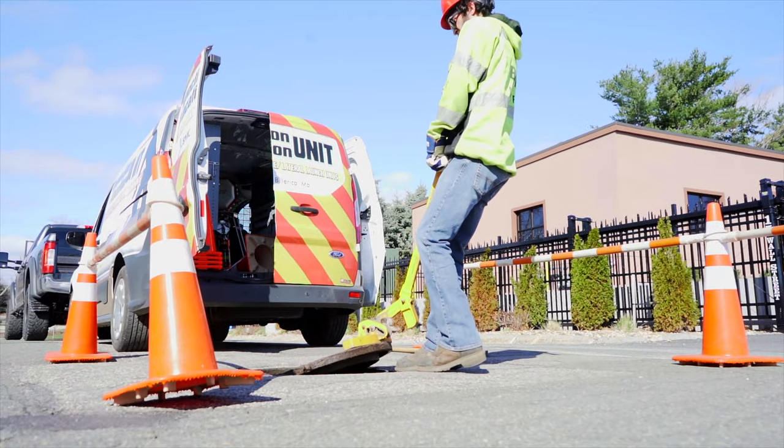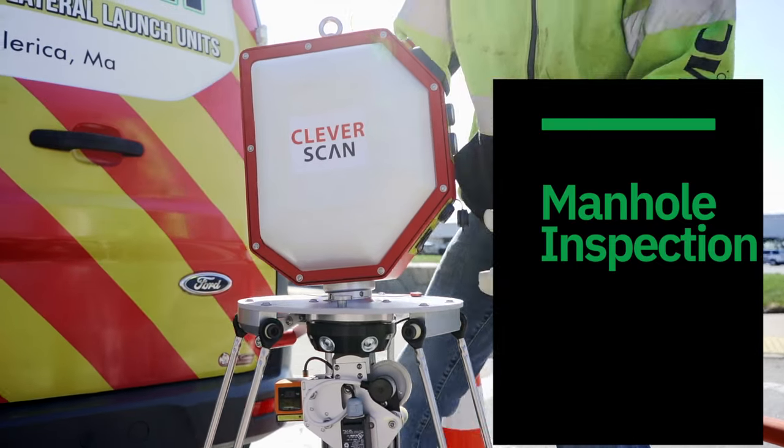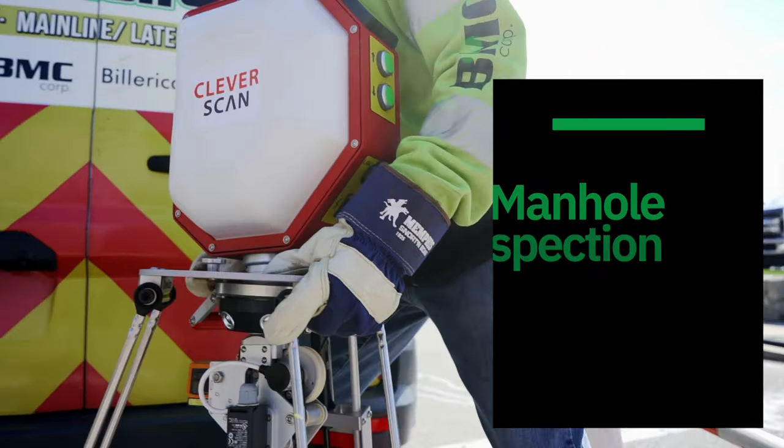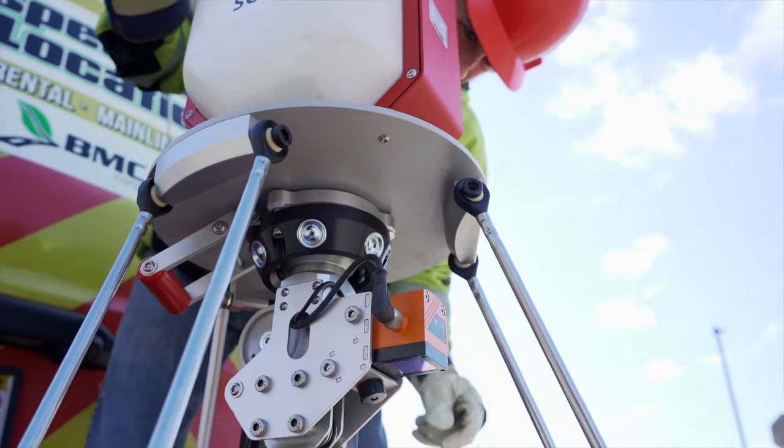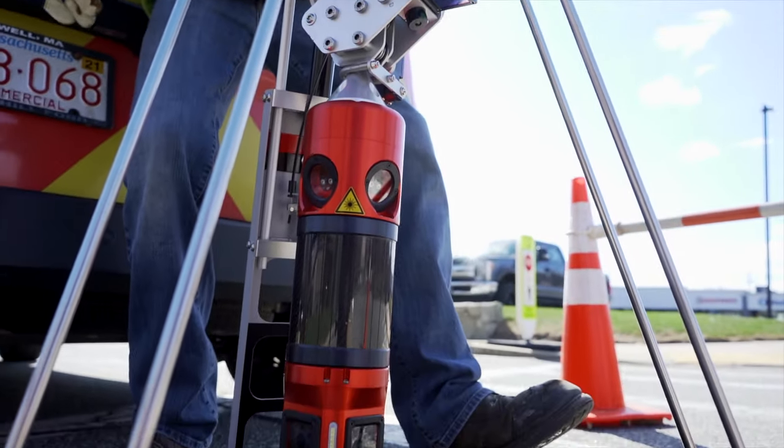We perform a rapid, high-res, fully automated manhole inspection. Our scans capture images from every inch of the manhole wall, plus a dense point cloud that can be easily merged into any CAD or 3D application.